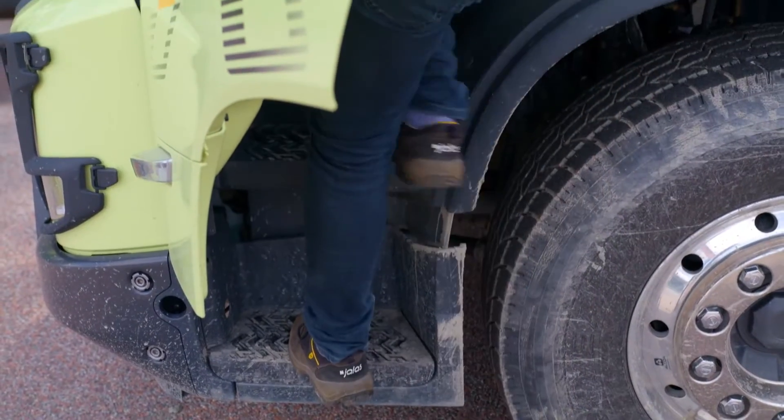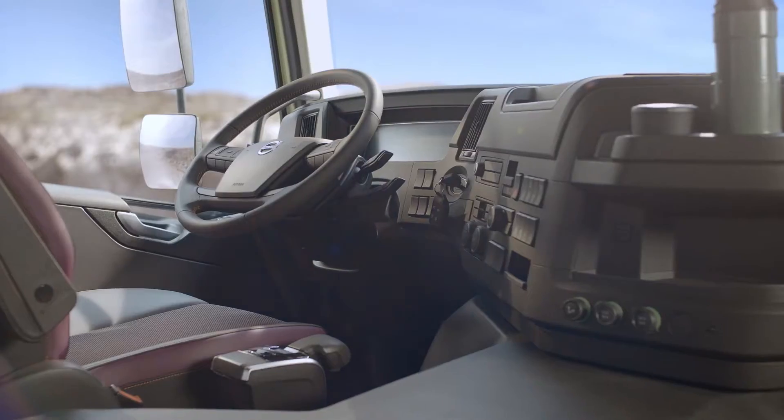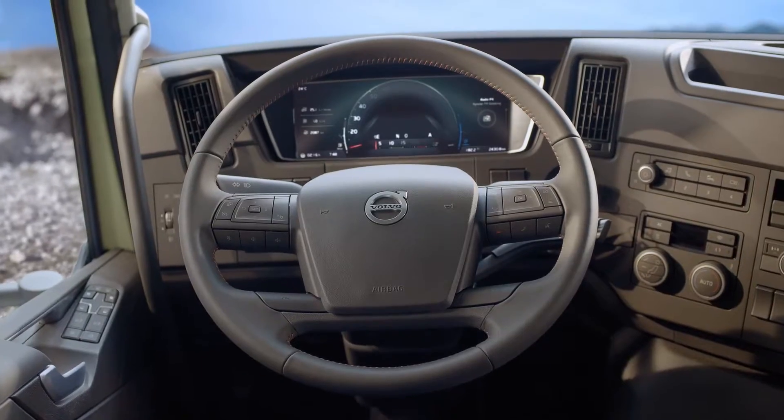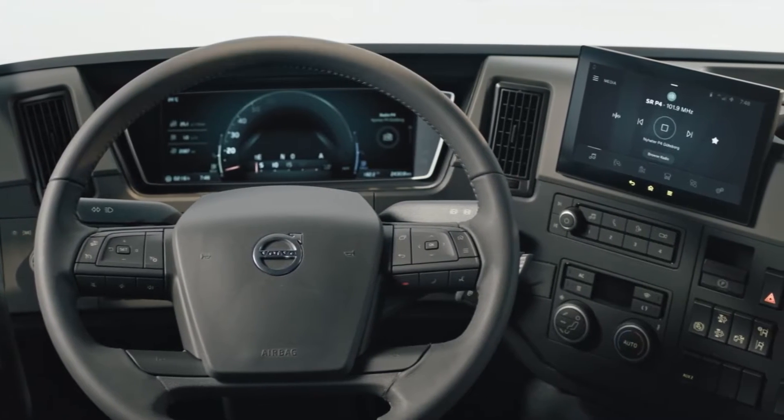The new non-slip steps and better handles take you to the cabin, which has the lowest floor in its class, so it's easy to get in and out whenever needed. We have a completely new steering wheel, I-shift lever and dashboard with two high-resolution displays.